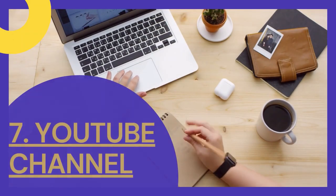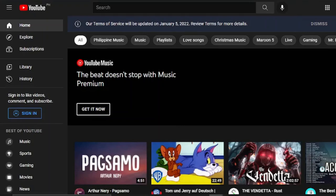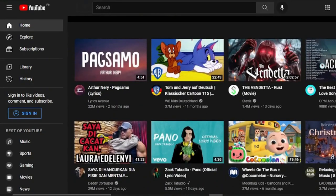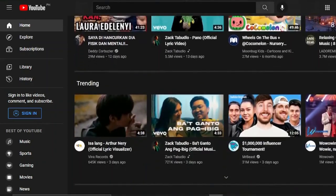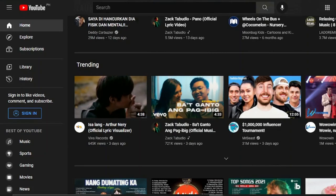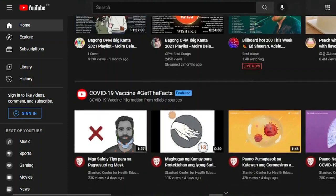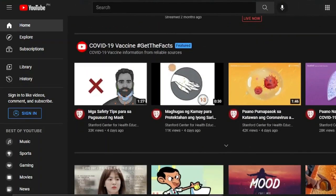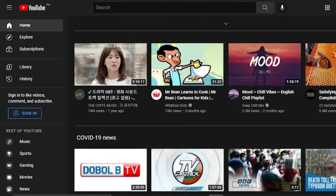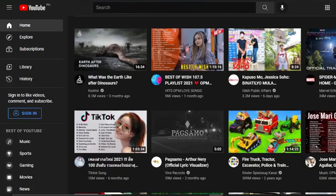7. Make money online by creating a YouTube channel. YouTube continues to be one of the most popular websites in the world, with over 30 million daily users. Thousands of content creators go to the site to make videos and earn money as a result. Connecting your YouTube channel to Google AdSense, just like a blog, allows you to start making money from adverts on your channel. You may easily make some extra money by uploading a few videos every week if you can build a solid following and retain a loyal group of subscribers.